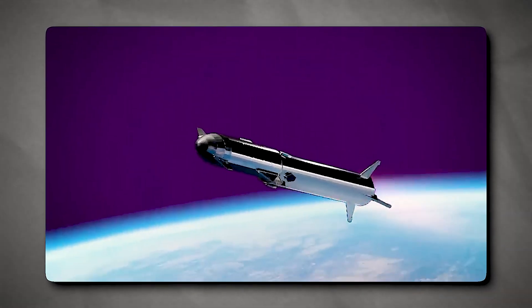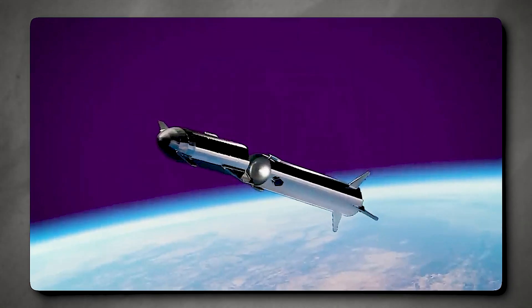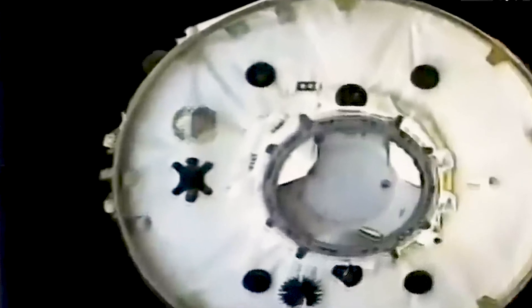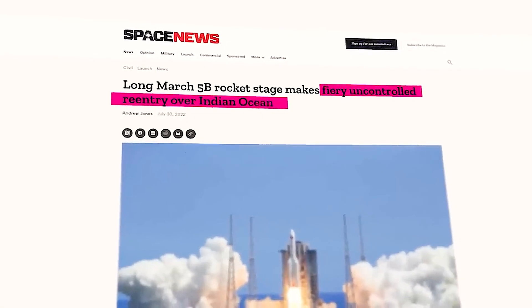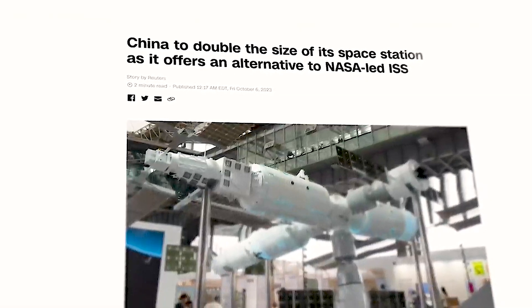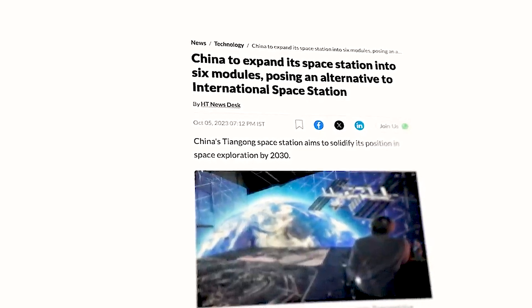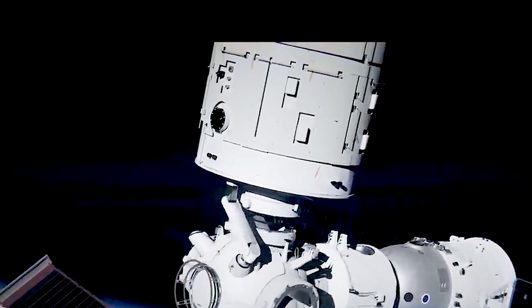There are already rumors that China is considering expanding the Tiangong. Chinese officials disclosed intentions to increase the number of modules from three to six at a recent International Astronautical Congress meeting. China intends to introduce a new multifunctional extension module in the upcoming years, with more full-sized modules joining the station in approximately four years. Currently, a restricted number of foreign research programs in association with the European Space Agency and the UN Office for Outer Space Affairs will be coming to Tiangong. However, given the station's current small size, it's unlikely foreign crew members will visit soon — though that could change with expansion.